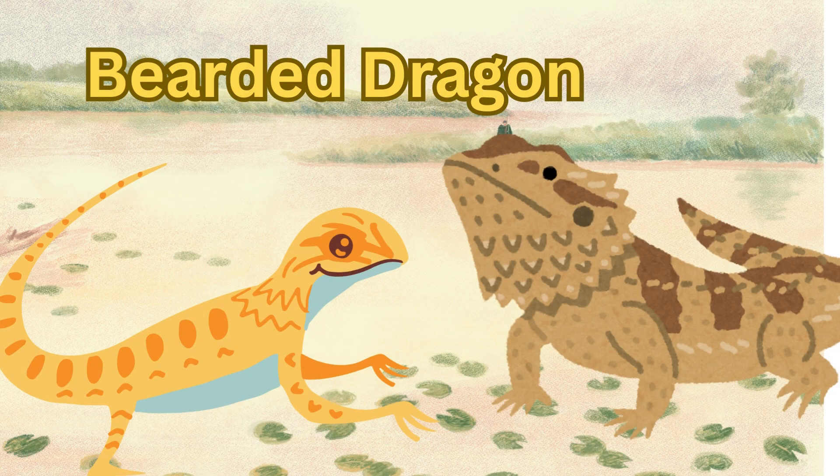Last but not least, we have the bearded dragon. Bearded dragons are friendly lizards with spiky throats that puff out when they feel threatened. They love to bask in the sun and are popular pets. Bearded dragons eat insects.